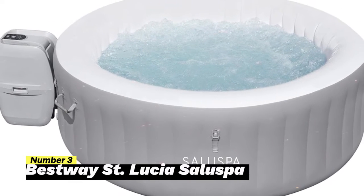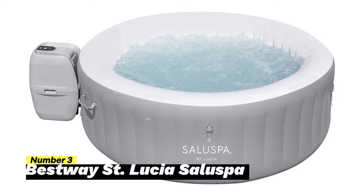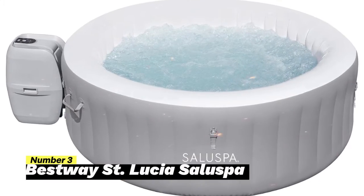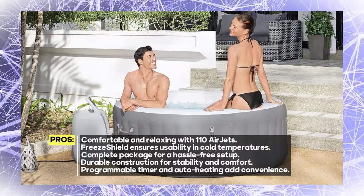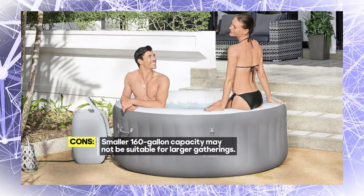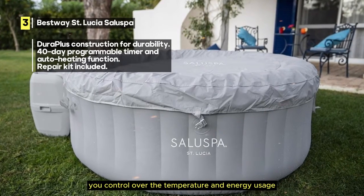Number 3: Bestway St. Lucia Saluspa. This round spa is designed for ultimate comfort and relaxation. The built-in air jet system with 110 jets releases warm air into the water, surrounding you with a calming bubble massage — the perfect way to unwind after a long day. A standout feature is the freeze shield automatic heating function, which ensures inner components won't freeze during colder temperatures. The package includes a pump, insulated cover, ChemConnect dispenser, and a power-saving timer for control over temperature and energy usage.